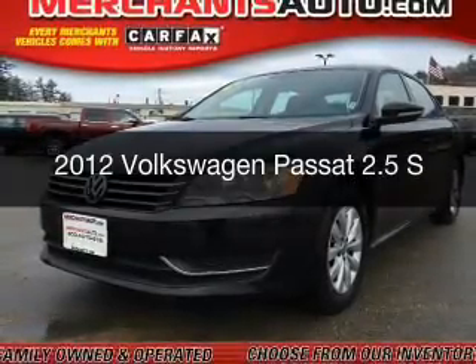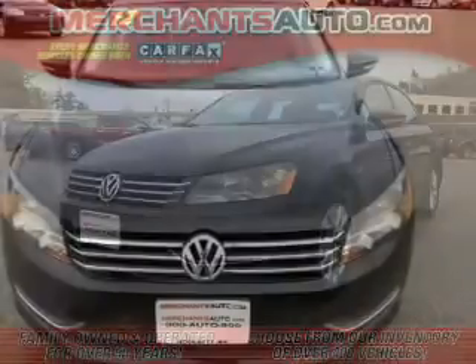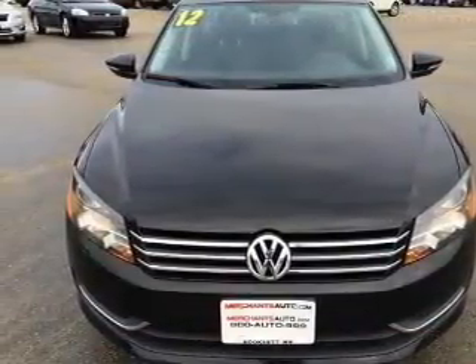This is a used 2012 Volkswagen Passat. It's powered by front-wheel drive, a 2.5-liter, 5-cylinder engine, and a 6-speed automatic transmission.